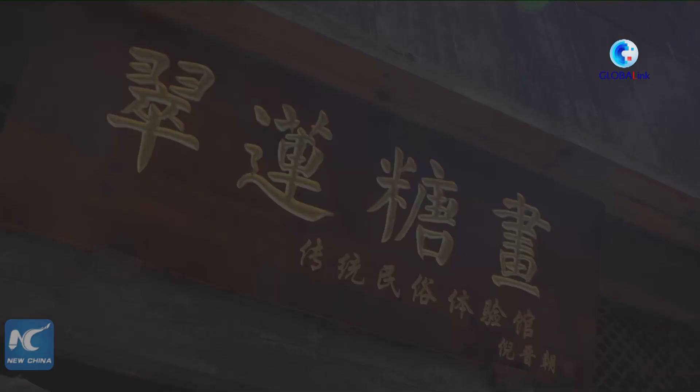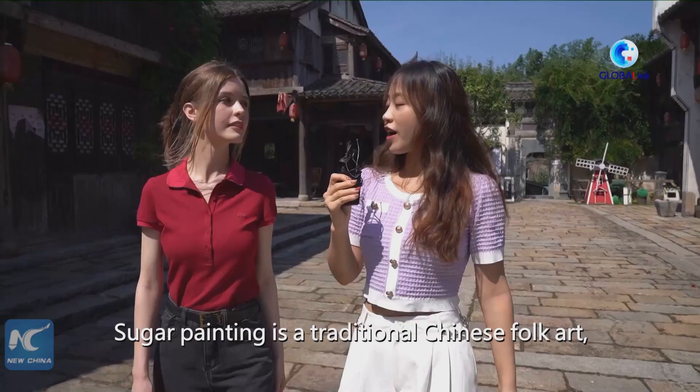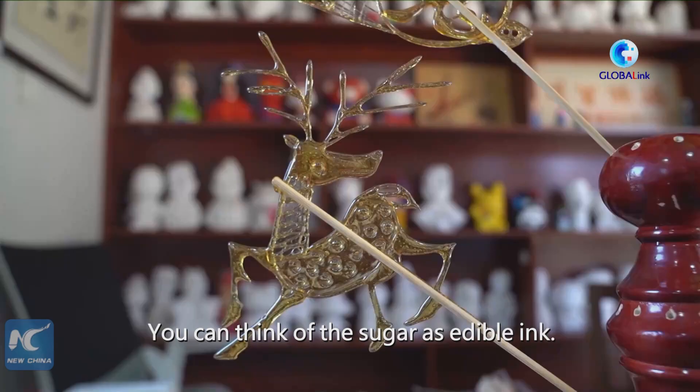Sugar painting is a traditional Chinese folk art which uses sugar for creation. The artists can make the shape of tiger, rabbit, or Chinese dragon out of pure sugar. You can think of sugar as edible ink. Let's go inside.